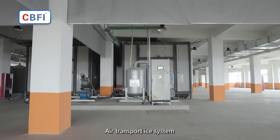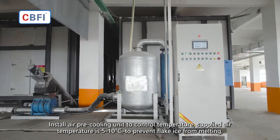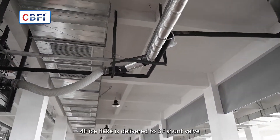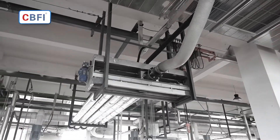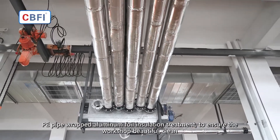Air Transport Ice System. An air pre-cooling unit is installed to control temperature. Supplied air temperature is 5 to 10 degrees Celsius to prevent flake ice from melting. Ice on the 4th floor is delivered to the 3rd floor shunt valve. PE pipe wrapped in aluminum foil insulation treatment ensures the workshop remains beautiful and clean.